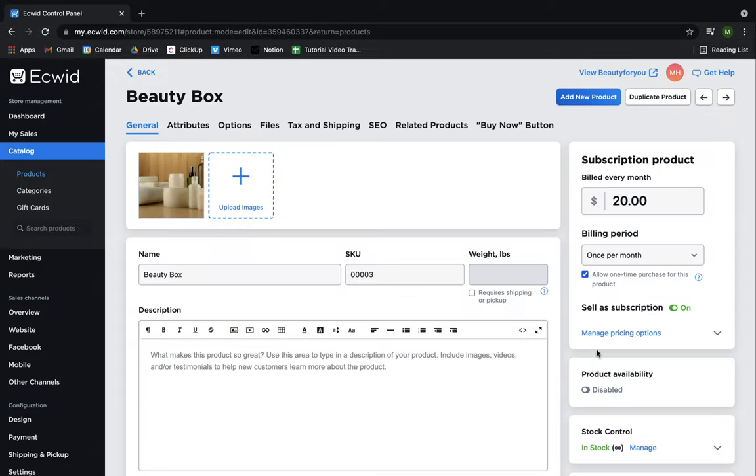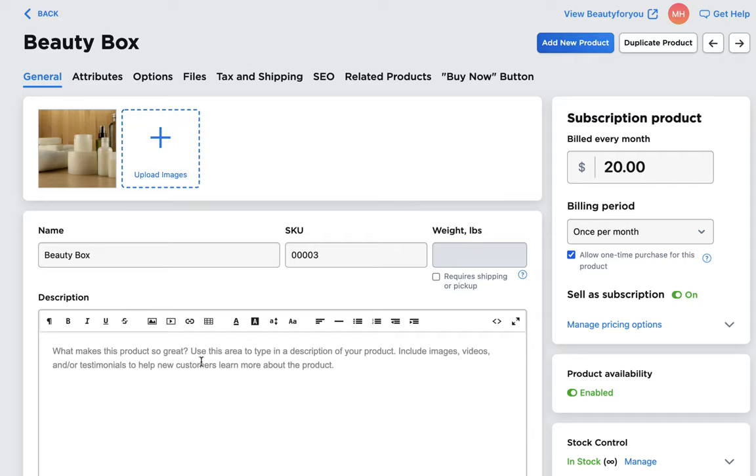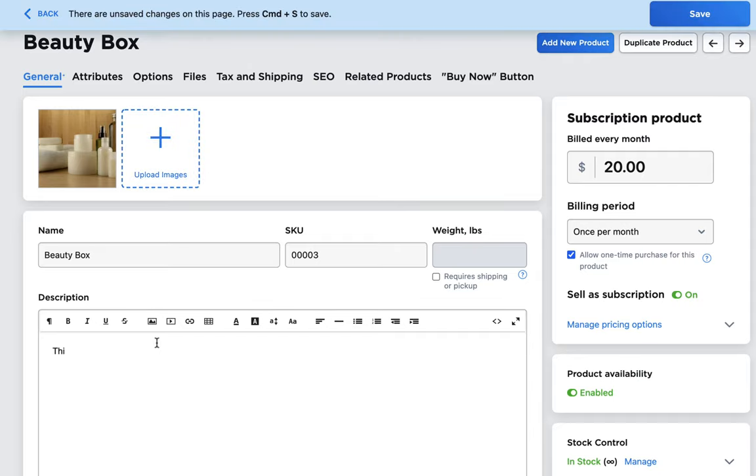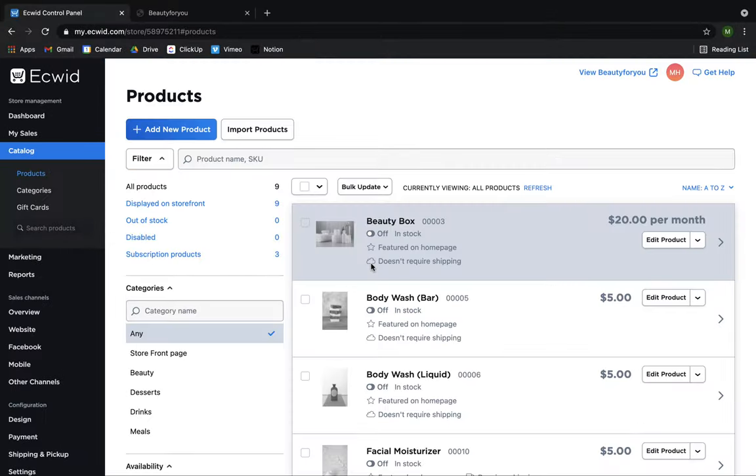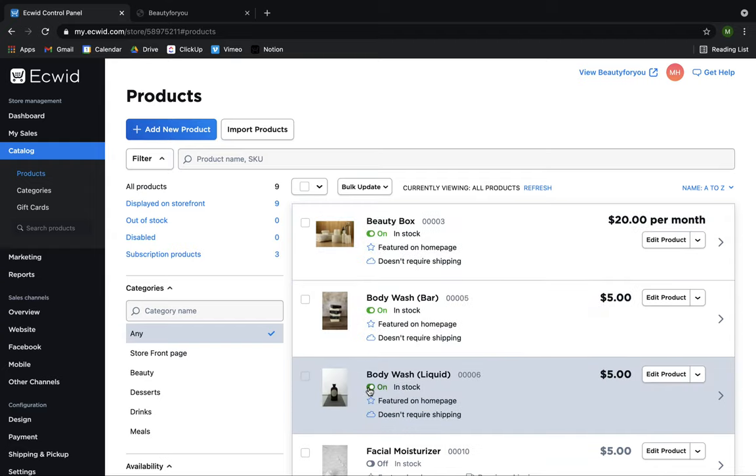When your products are created, they will arrive in a disabled state, allowing you to spend some time making them online ready by adding pictures, descriptions, and details for the product. Once they're ready, make sure to enable them so they appear on your storefront.